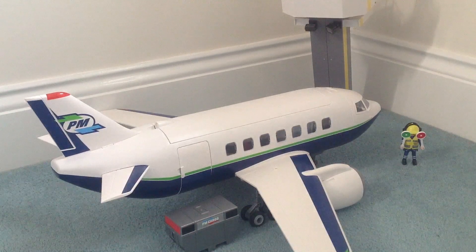Once you've assembled it, there's not too many little bits to get lost, which is always nice for Playmobil sets. He's had a lot of fun playing with this set, and I think it's really good.